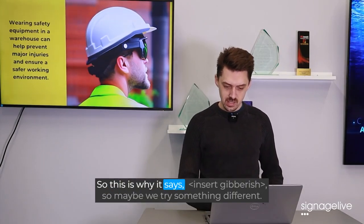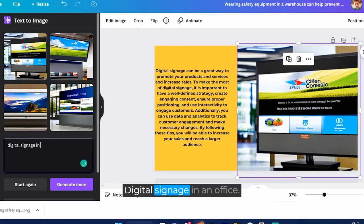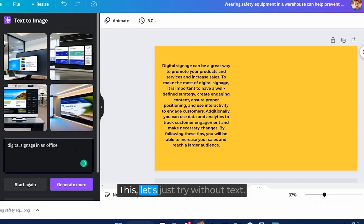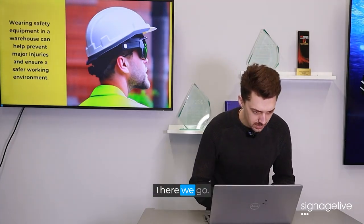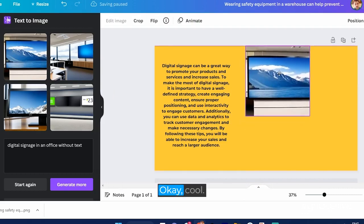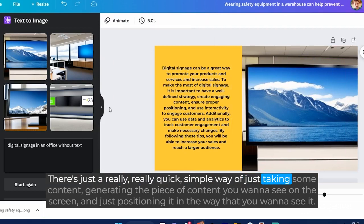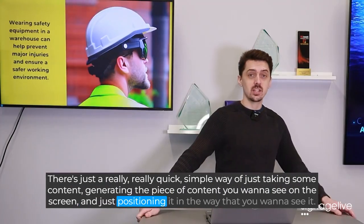So this is why it says here "space sitlin commits" — so maybe we try something different: "digital signage in an office." Let's have a look at what we get here — this time let's just try without text. Okay, that's a bit better. And there we go. There's just a really quick, simple way of taking some content, generating the piece of content you want to see on the screen, and positioning it the way you want to see it.